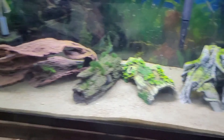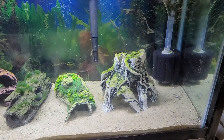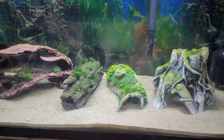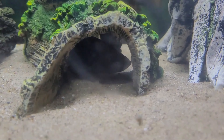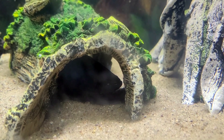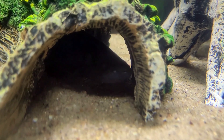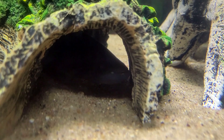Of course we have another 75-gallon tank right down here. All I see is logs, sand, and water — and a sponge filter with bubbles. Let's go ahead and zoom in on our little aquatic friend's location. Hiding in that log is about a 15-inch tiger knife fish.